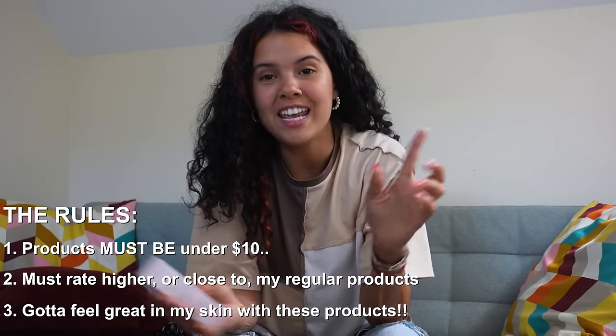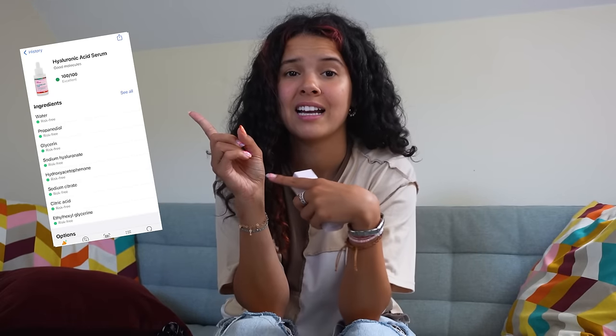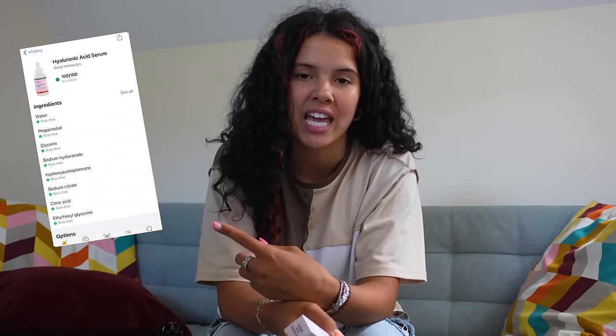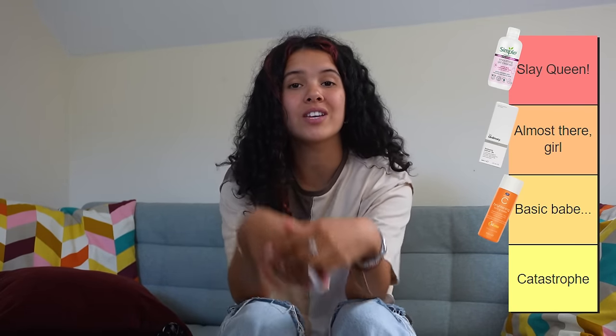On to the serums — the hyaluronic acid serum. I actually have a hyaluronic acid serum that I usually use, and I don't know if this is gonna beat it. Rule number one: it definitely succeeded on price. Rule number two: yeah, definitely didn't make it. It felt super good and I quite enjoyed it — it's not terrible — but it doesn't beat my usual one. I don't think any of them will ever beat that. So going into 'almost there girl.' The only thing it was missing was the ratings.